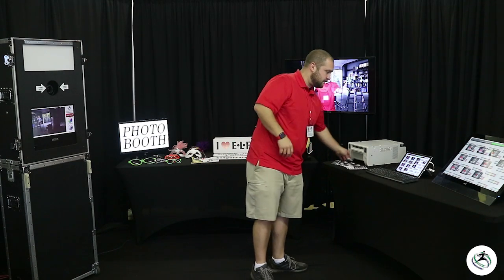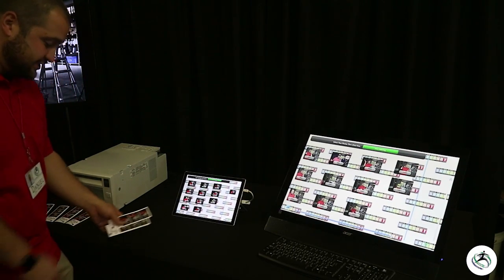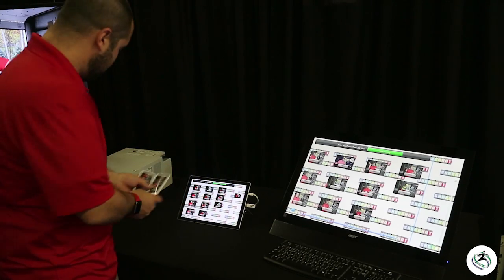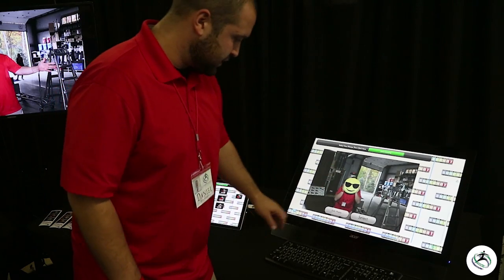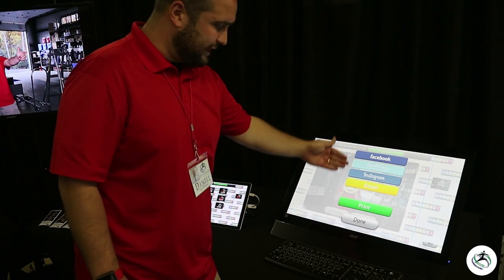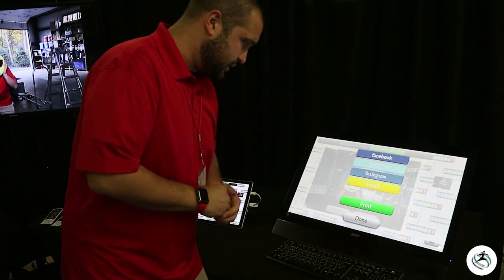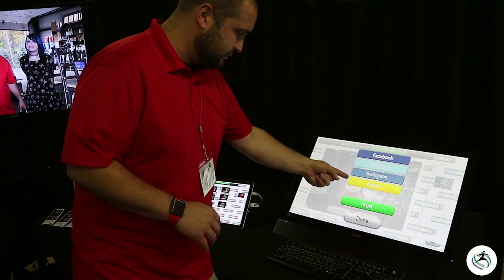The other options we're going to show you are our email and social media options. After the photo is taken, we have several options for our guests to share these images. Since we're printing photo strips, we're actually going to be sharing the individual photos. We have multiple platforms: social media, email, printing, and we can also offer SMS text messaging, though we don't have that set up here. So we'll be able to request extra prints, do social media sharing, and emailing.